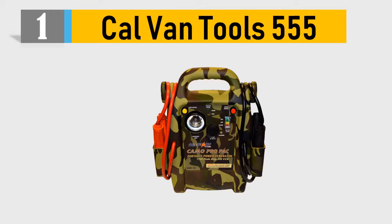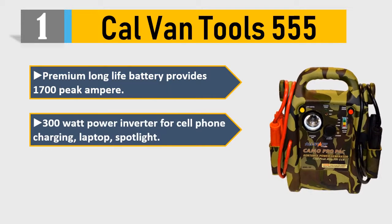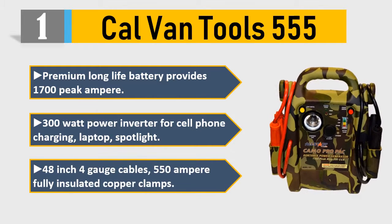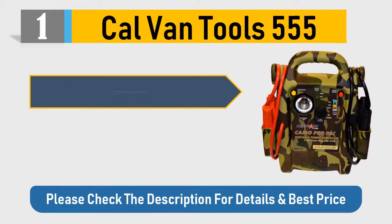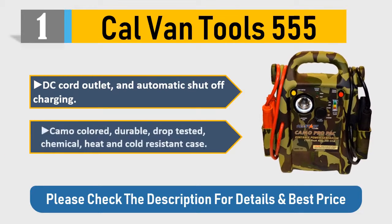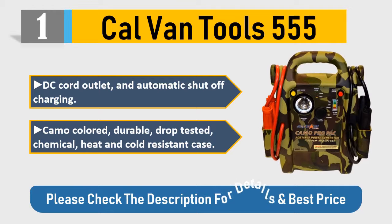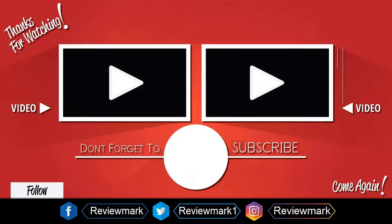Number 1: Calvan Tools 555 — premium long-life battery providing 1700 peak amps. Includes a 300-watt power inverter for cell phone charging, laptop, and spotlight. Features 48-inch 4-gauge cables, 550-amp fully insulated copper clamps, DC cord outlet, and automatic shut-off charging. Comes in a camo-colored, durable, drop-tested, chemical, heat, and cold-resistant case. Please check the description for details and best price.